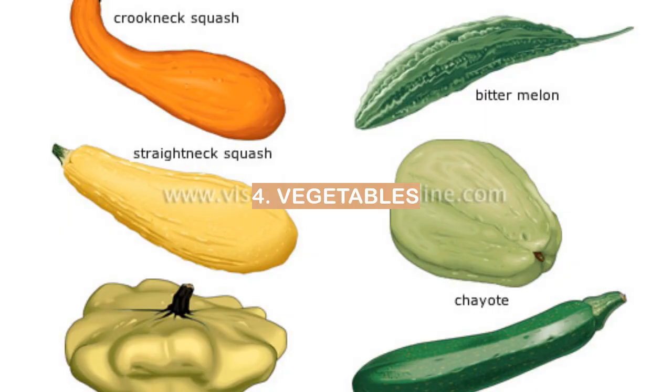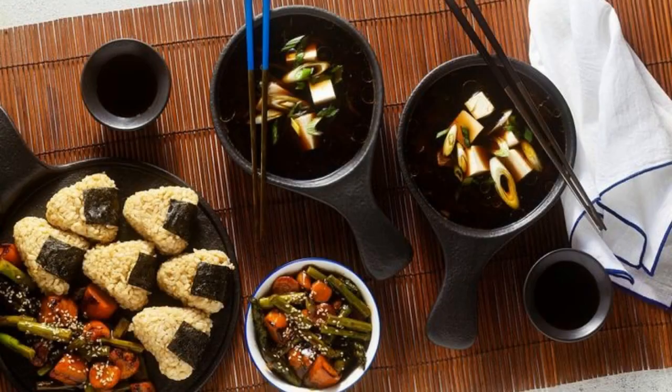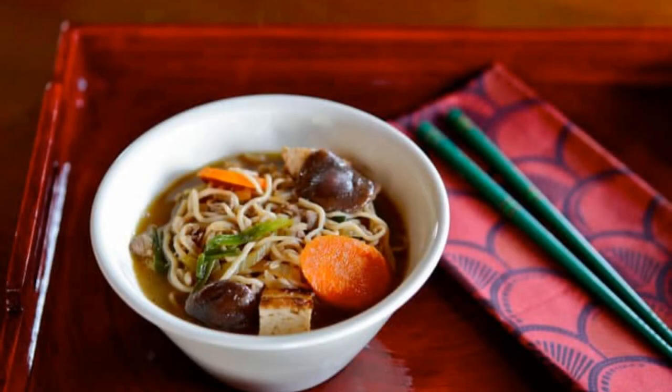Number 4: Vegetables. Japanese breakfast foods often incorporate vegetables into the meal. A typical Japanese breakfast might include rice, miso soup, pickled vegetables, grilled fish, and nori seaweed. While Western breakfasts tend to be heavier on the carbohydrates and fats, Japanese breakfasts are typically lighter and easier to digest.